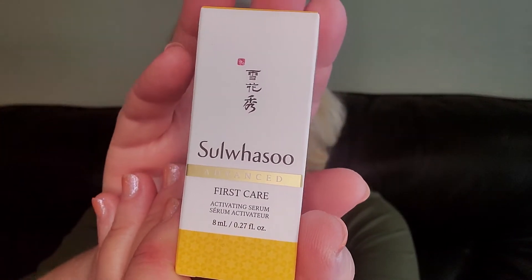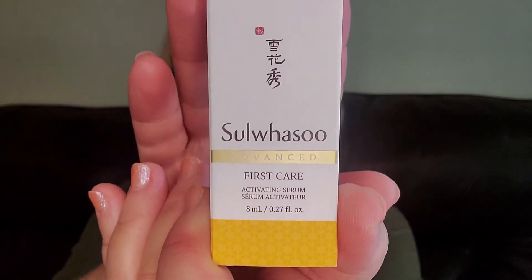Next we have Wasu Advanced First Care Activating Serum — it has some Chinese or Japanese lettering at the top. This looks like a deluxe sample of a serum. I'm not going to open this right now; I have plenty of serums open at the moment that I'm trying to get through. I'll add this to my stash.